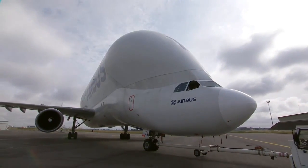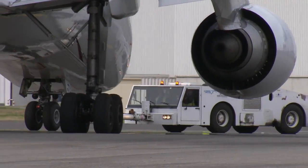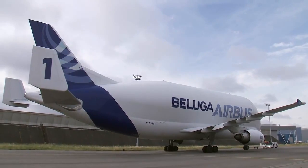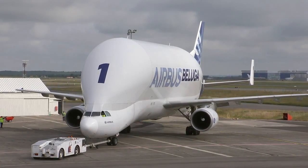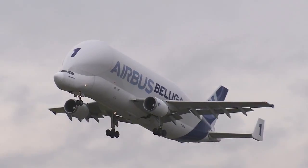It's the workhorse of the skies but flies with the look and grace of the whale. The Airbus Beluga, named affectionately after the Arctic White Whale, is celebrating its 20th birthday. There are only five Belugas in service but their role is vital, keeping the Airbus factories and final assembly lines humming.